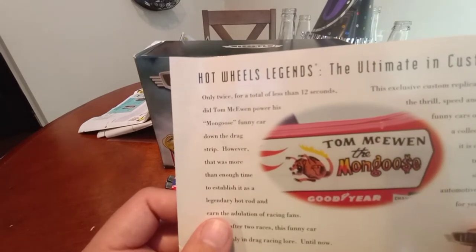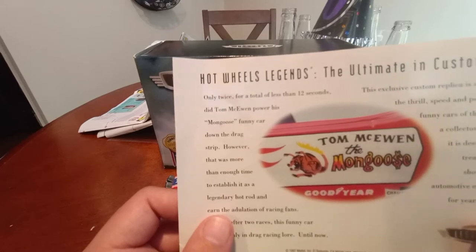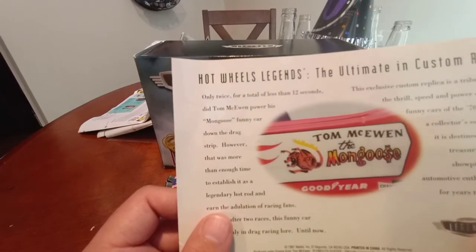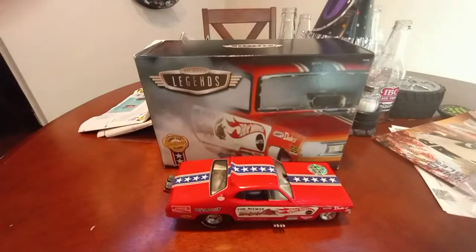This exclusive custom replica is a tribute to the thrill, speed, and power of the funny cars of the 70s. As a collector's edition, it is destined to be a treasured showpiece for automotive enthusiasts for years to come.